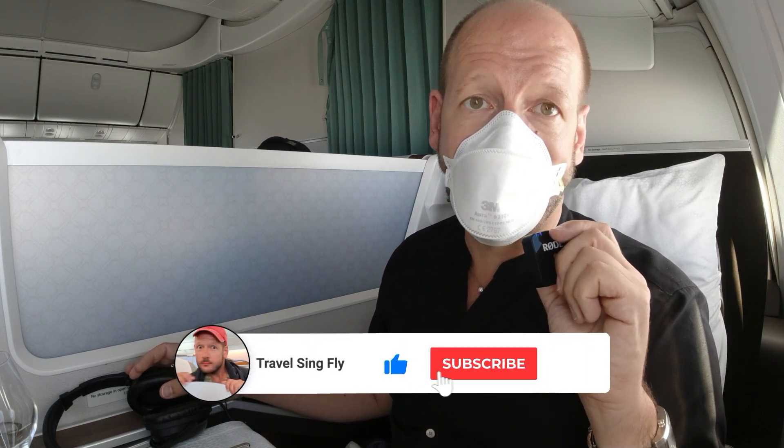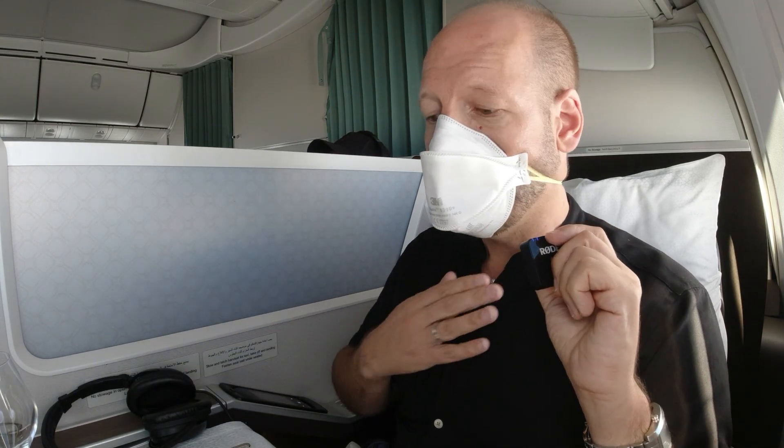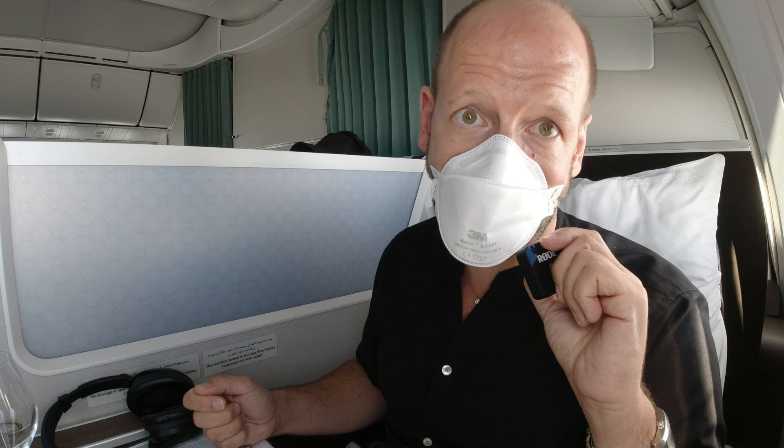One thing that might be a bit irritating is the long wait between courses. I understand the business class cabin is really full and they have a lot of work, but there are quite a few flight attendants here so it should be manageable a little faster. The wait between courses is almost 45 minutes. For me it's fine as I have time to present everything, but if you want to eat and then sleep it's going to be a bit problematic — you're waiting for the next course forever, and then they come in a very nice way, but it's not so practical.